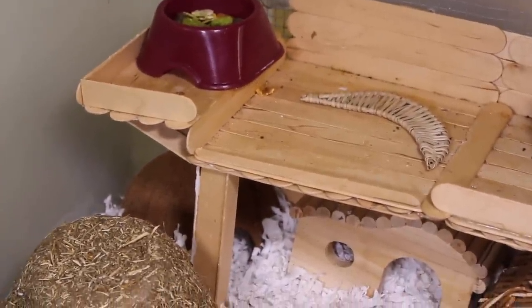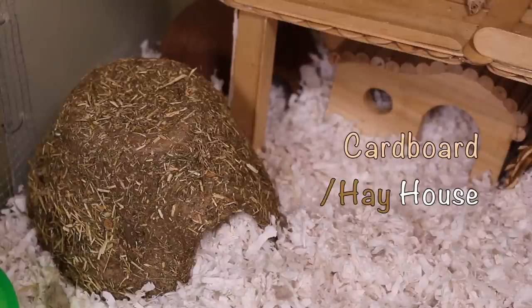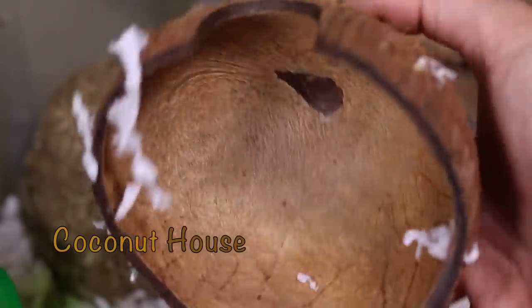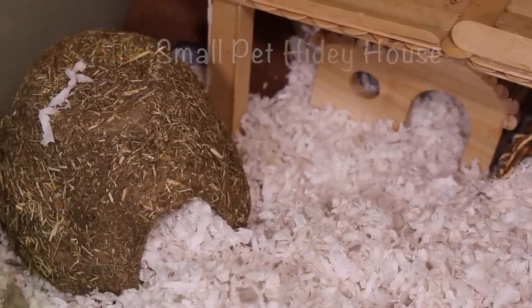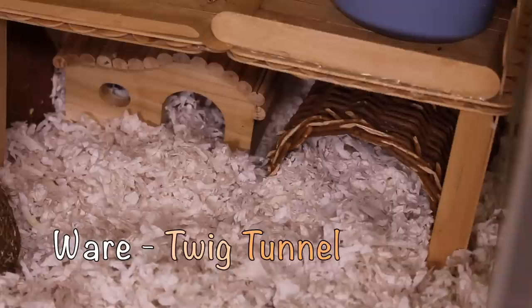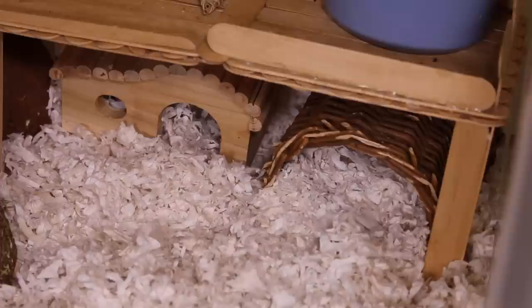Moving down from their second story — I've taken their ladder out of the way — the item closest to us is a hay hut I just bought from PetSmart. Behind it you can see a small coconut house, which I believe I got from the reptile section of PetSmart. To the right of their coconut house is a small hidey hut I bought from Amazon. The last thing in their cage is a willow twig tunnel to the right of their hidey house, purchased from PetSmart — the back leg of their second story fell off, so it's mainly there to help support the second story.